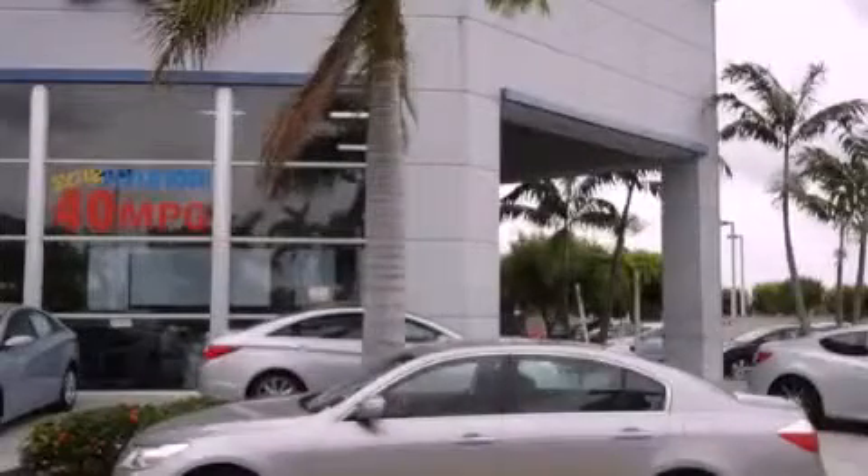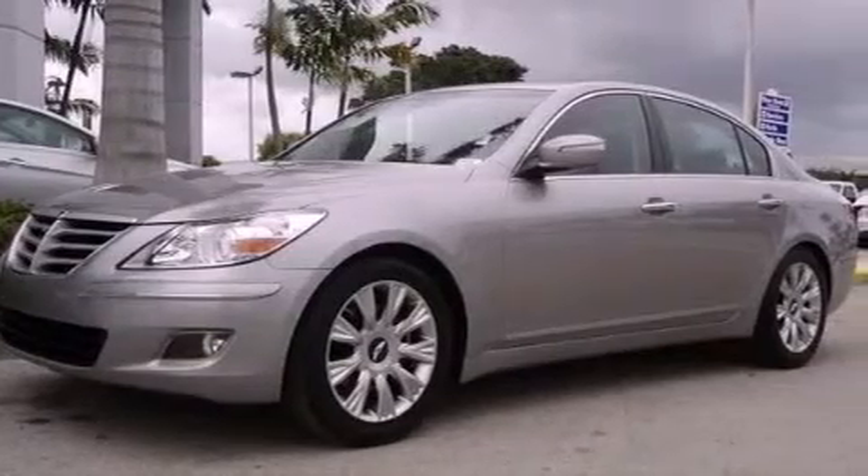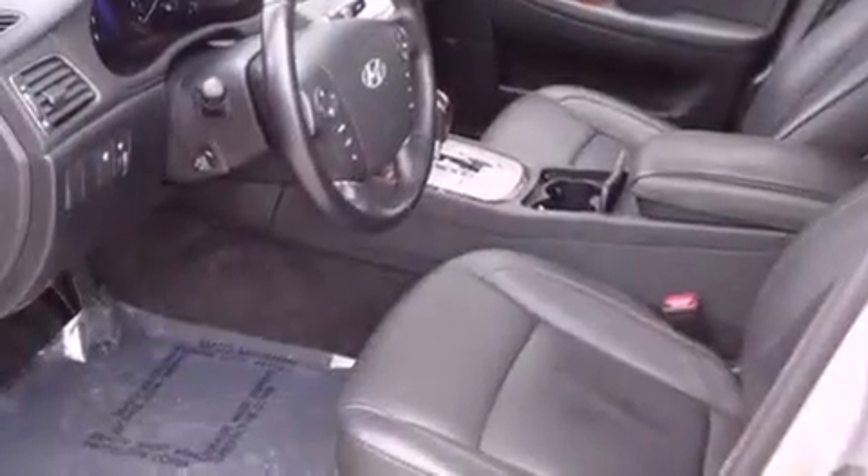This is a certified pre-owned 2010 Hyundai Genesis, a drive-in shape that provides endless luxury. It has a six-cylinder engine and an automatic transmission.